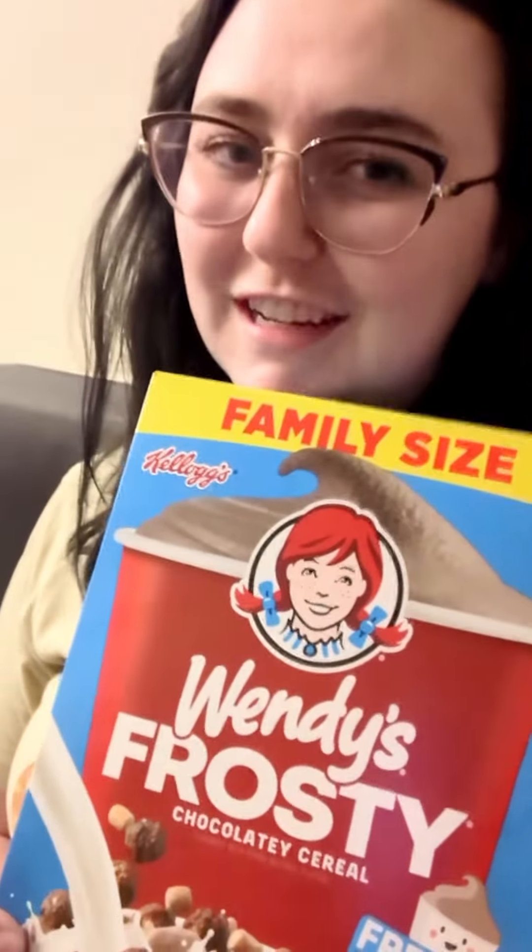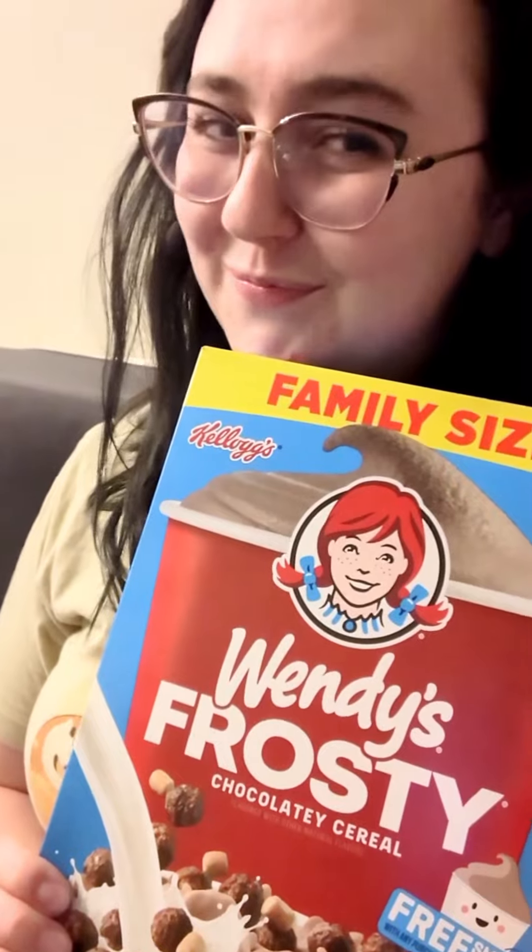Hello friends, it's time for another taste test. Today we're doing Wendy's Frosty's Cereal. Well, the collaborations never stop. It's a chocolate flavored multi-grain cereal with marshmallows.